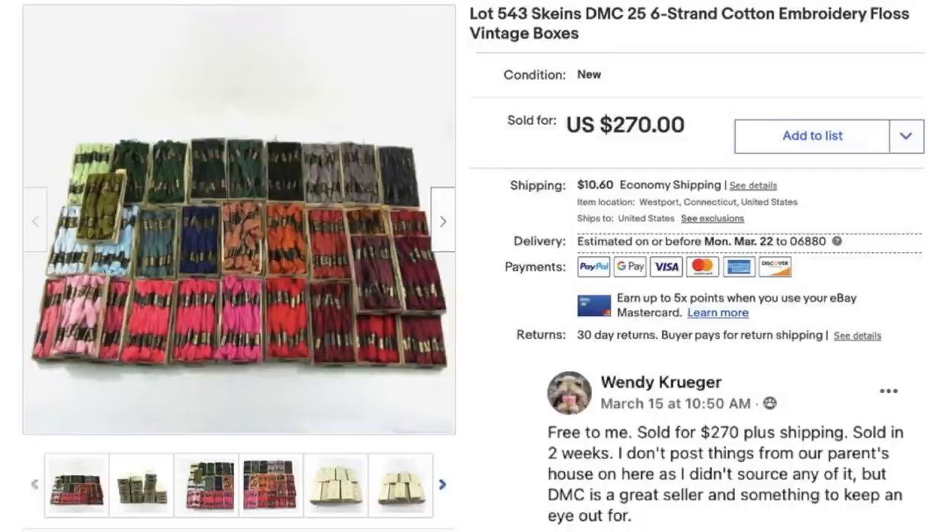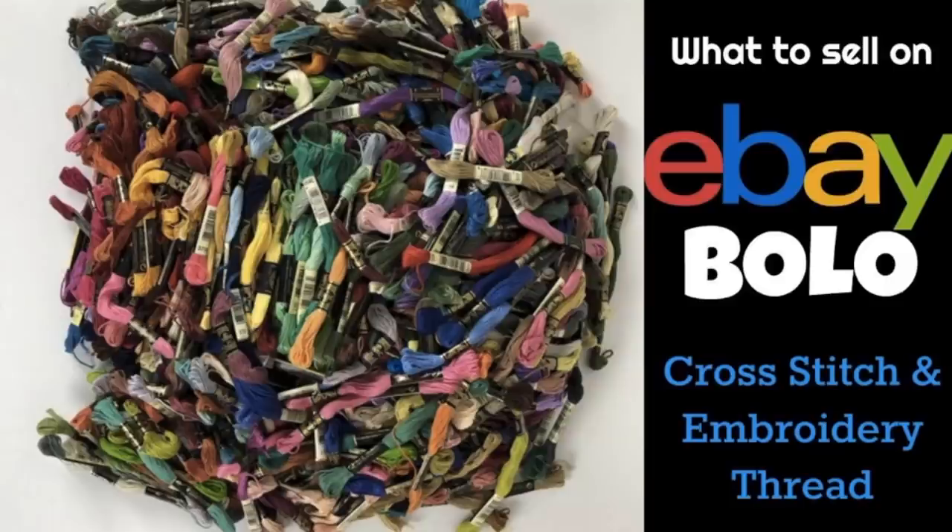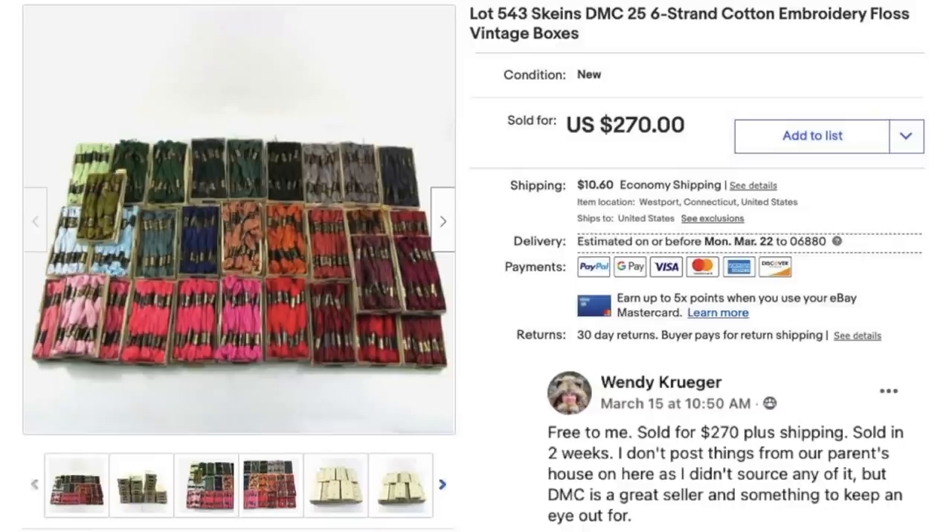Wendy Kruger says free to her, sold for $270 plus shipping in two weeks. She noted she doesn't usually post things from her parents' house since she didn't source them, but DMC is a great seller and something to keep an eye out for. The item is a lot of 543 skeins of DMC embroidery floss — a definite bolo. There's a video linked below. This has been a bolo for me for probably 10 years — just huge lots of embroidery thread. It doesn't look like much, but they're worth good money.